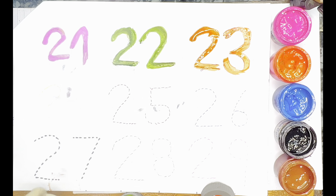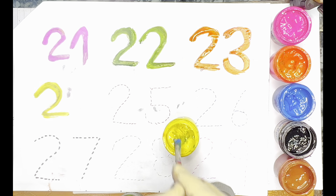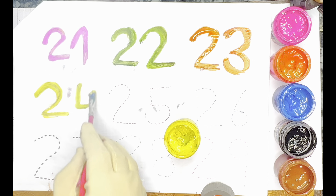Next color — Yellow Color. Yellow Color — 24. Yellow Color — 24.